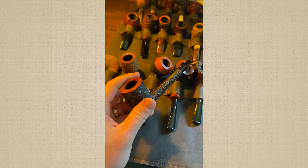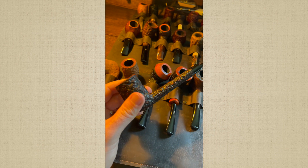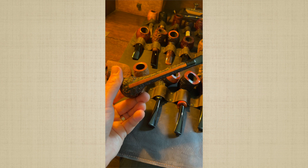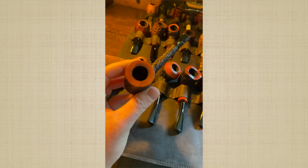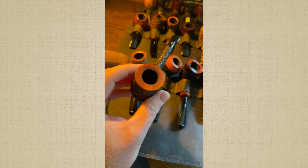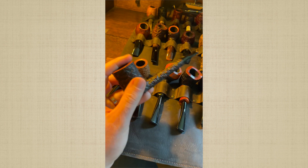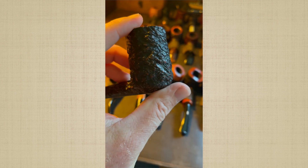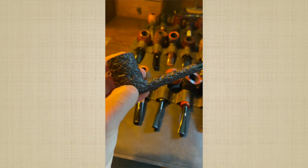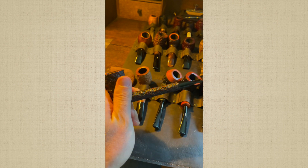Another Costello, also from the Ohio pipe show — an estate pipe that remained unsmoked. This is from around 1984–85, a Canadian from Costello. I love the texture of the bowl. This pipe feels just satisfying in the hand. It fits in the palm beautifully. It's a good smoke.